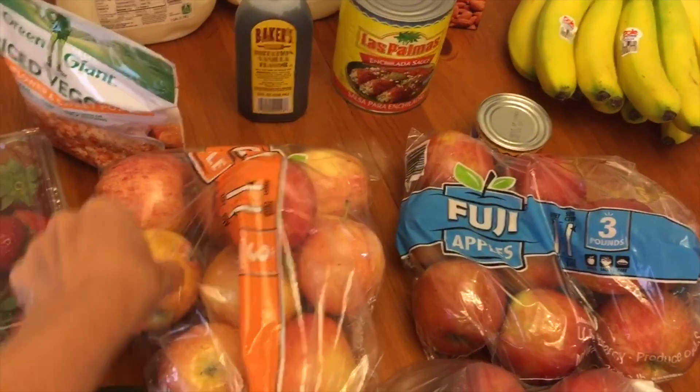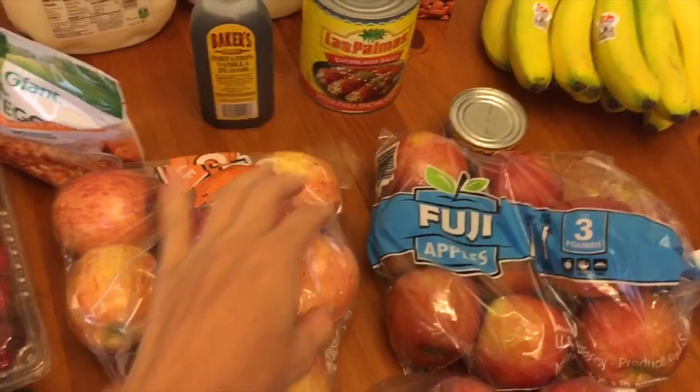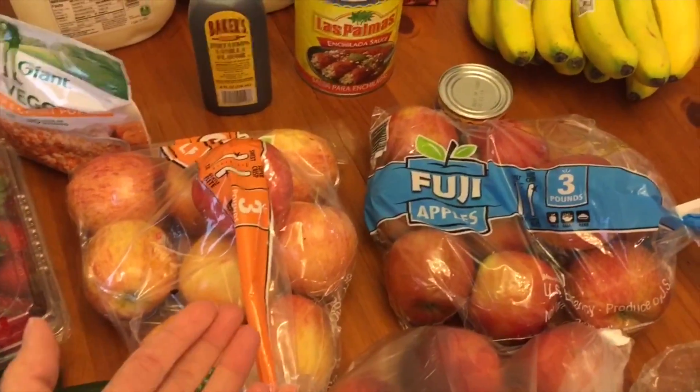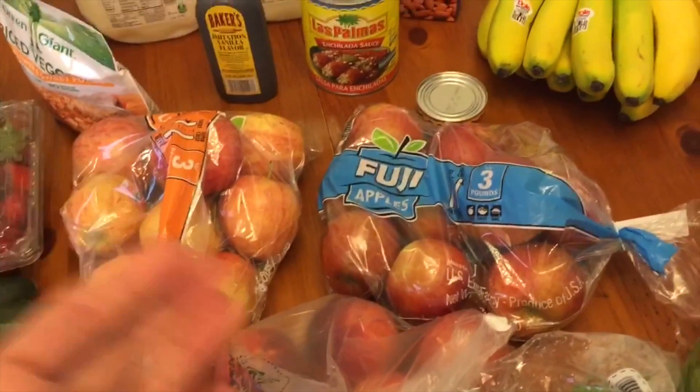I don't know if these apples are crunchy or mealy — I really don't like a mealy apple. This is what's hard about pickup: I don't like when other people pick my produce because I'm picky about it. I like to go through and pick the best ones myself.